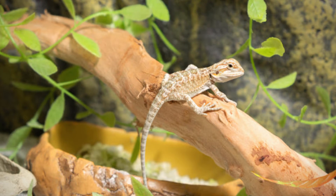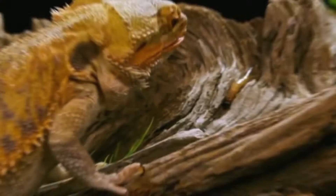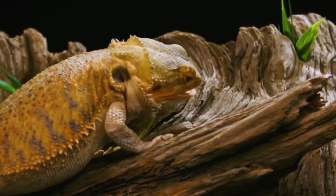Juvenile bearded dragons continue to consume a diet rich in insects, such as crickets, mealworms, and dubia roaches, to support their rapid growth and development.